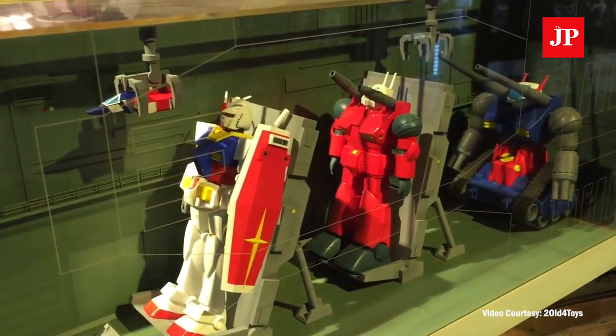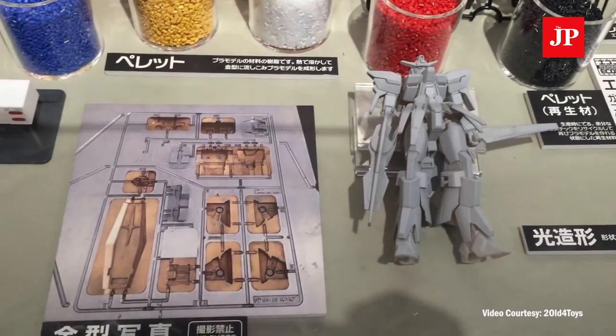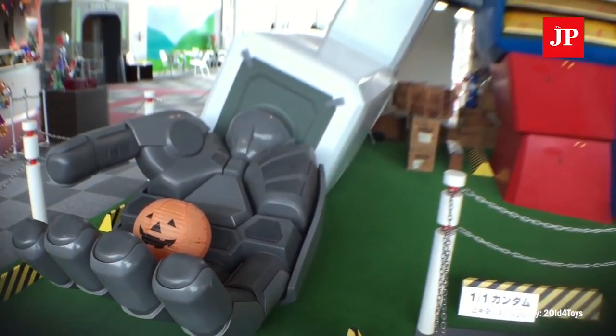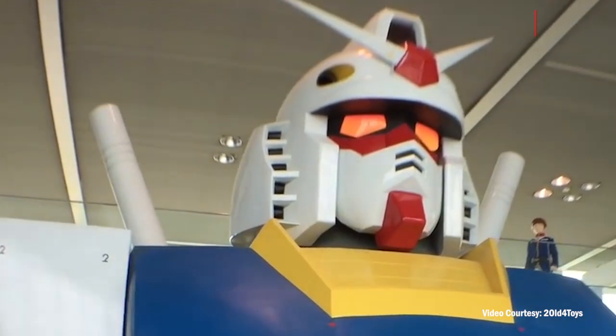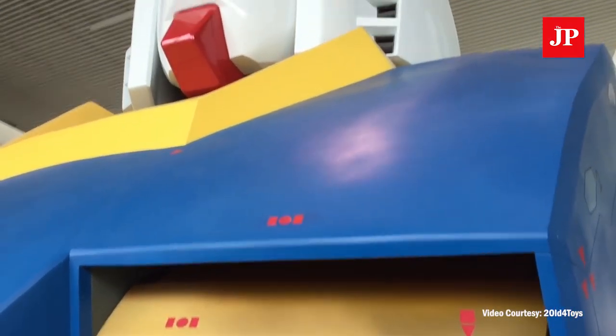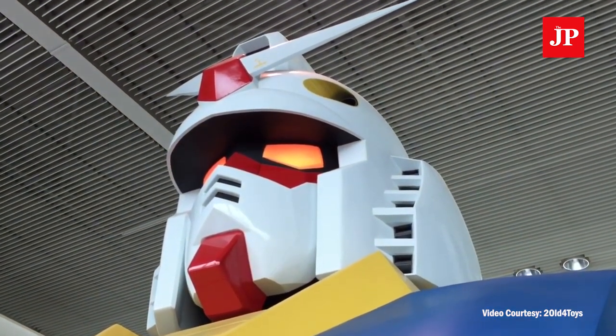The first-ever real-life Gundam was a full-sized replica of the RX-78-2, standing at 18 meters, completed in 2009 and dismantled last year. The second Gundam, a replica of the RX-0 Unicorn, was raised in its place. This statue could transform from unicorn mode to destroy mode, and still stands today in Odaiba, Tokyo.